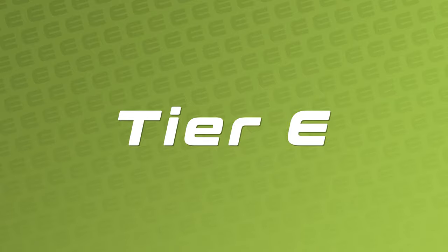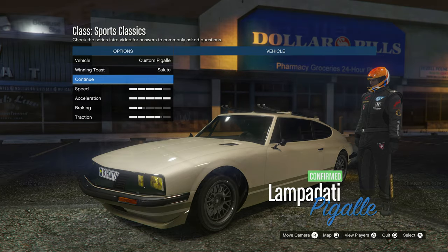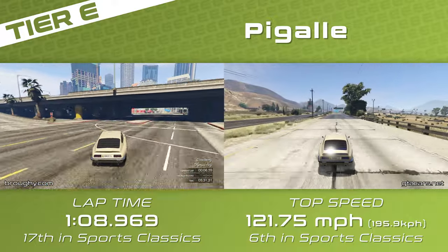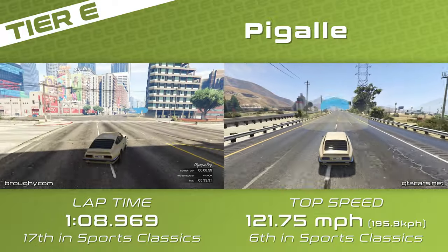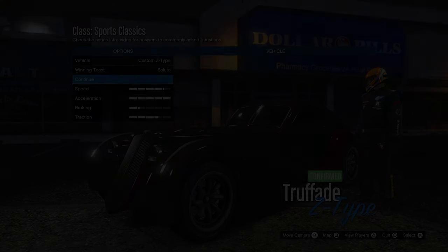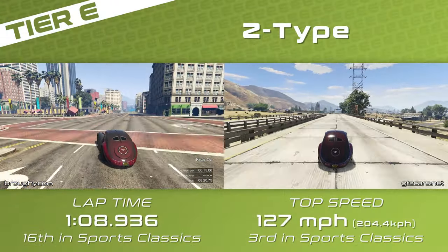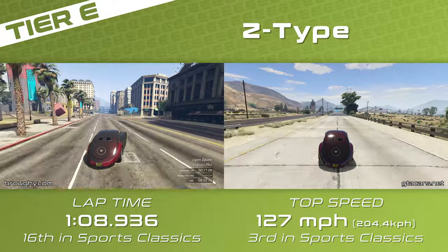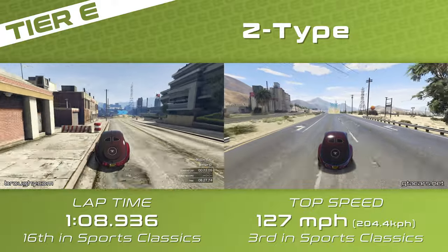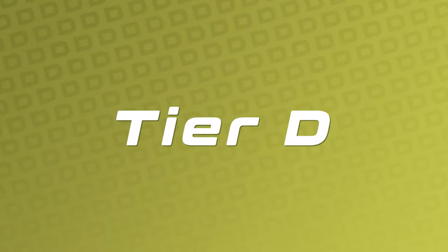Two absolute classics show up in Tier E, the last of the two-car tiers, with the Pegali and Z-Type separated by only 33 thousandths of a second. Both are very competent sports classics and back in the day used to be at the very top of the class, the Z-Type especially. The Z-Type has the edge on top speed and remains the highest top speed car in the class without HSW upgrades, while the Pegali has the grip and acceleration — both very close around the lap.